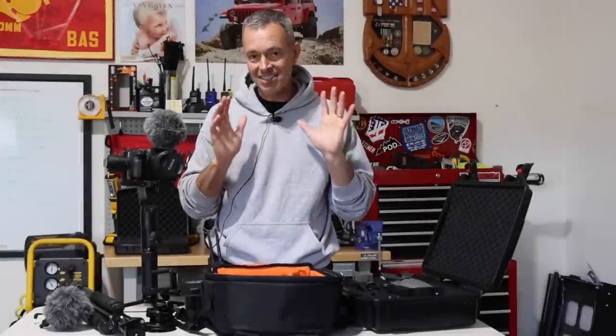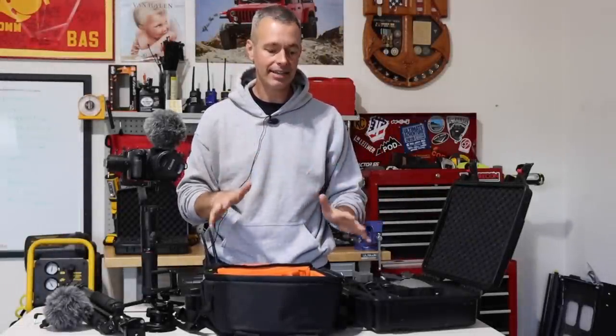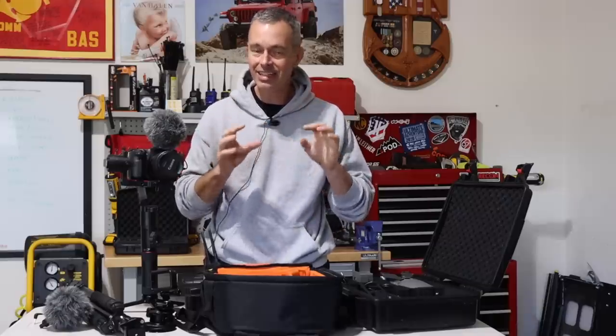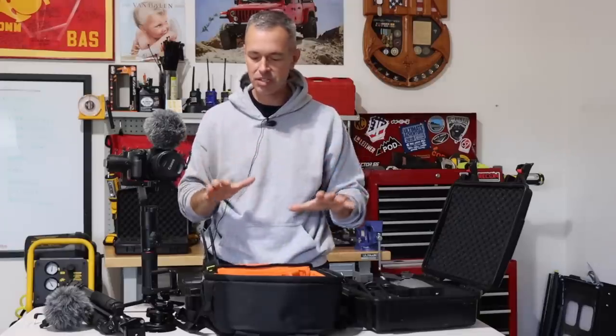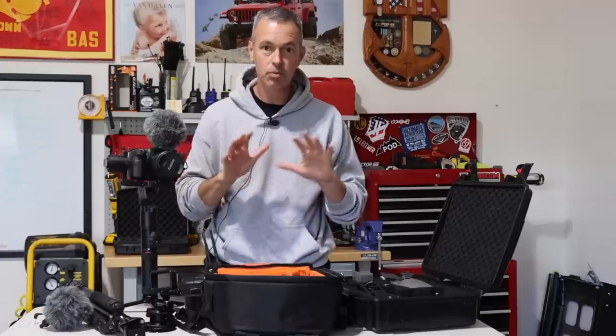Now let's take a look at the camera gear — we're not going to get too technical but I'll show you what I'm using. I am not a camera geek; I know just enough about cameras to make me dangerous and to make some pretty decent videos. The gear I use is simple — it's got to be lightweight, compact, and rugged, because it's going to get beat up in the back of the vehicle.